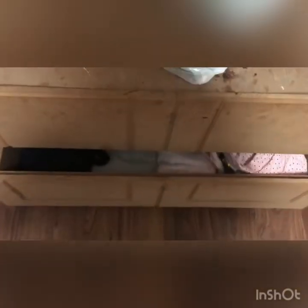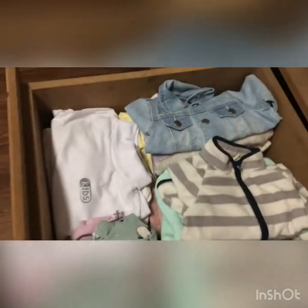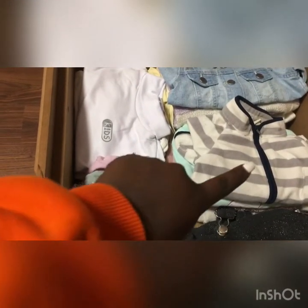Then immediately after that, we have this wardrobe. So right there we have all the clothes — tops, onesies, sweaters, dresses, rompers, light rompers, trousers, shorts. That's how that will be arranged.